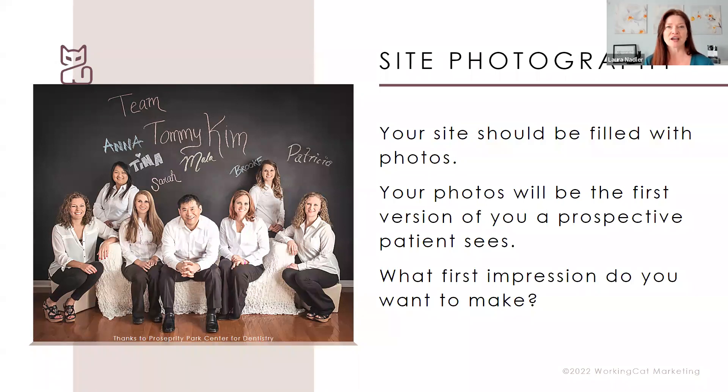When you look at the photography on your site, think about what first impression you want to make. Do you want to look accessible? Maybe you're a prosthodontist in Princeton, New Jersey, and you want images that say 'we're a serious, buttoned-down practice.' But most importantly, decide what you want to say so that those are the kinds of images people see when they come to your site.